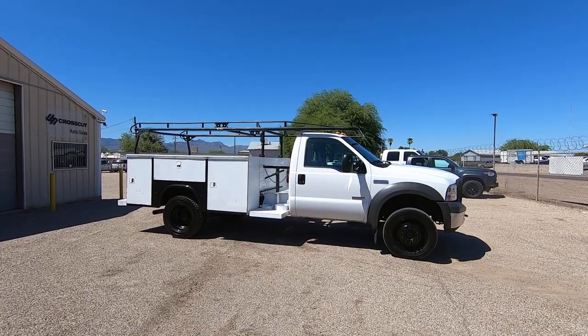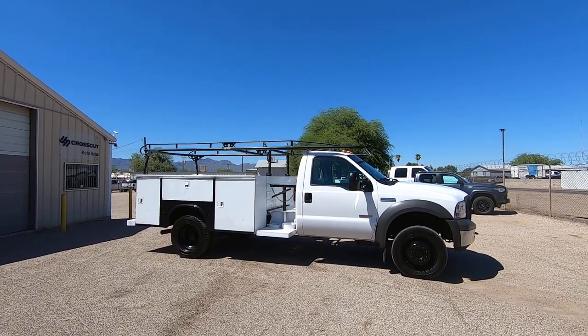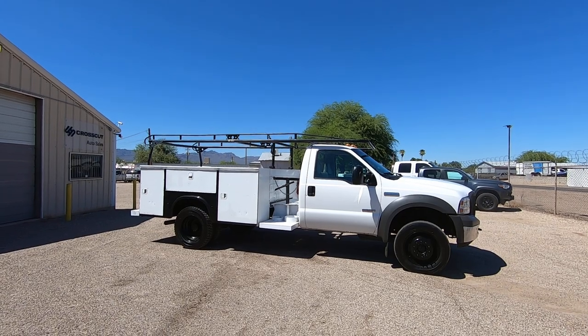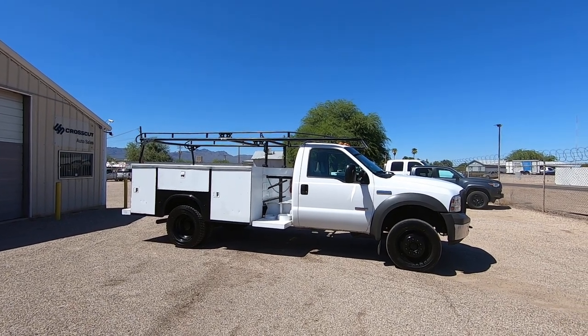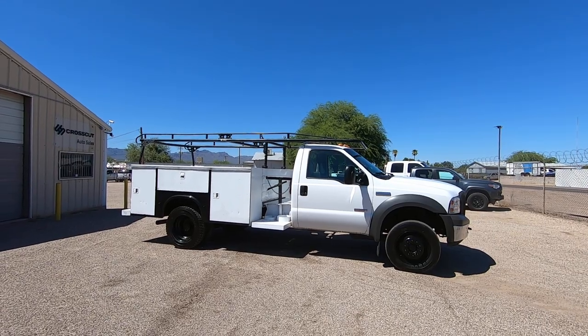It was a fleet vehicle belonging to Clear Channel Radio. They do billboards and radio stuff — it was one of their fleet trucks. They turned it into a remarketing service after they're done with them and we bought it.